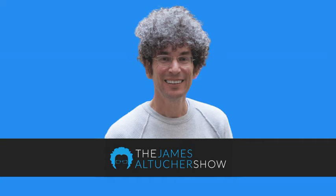For more from James, check out the James Altucher Show on the Stansberry Radio Network at stansberryradio.com and get yourself on the free insiders list today.